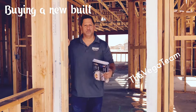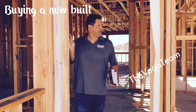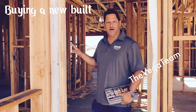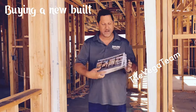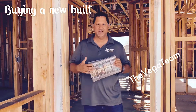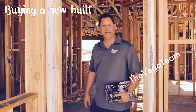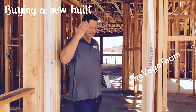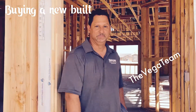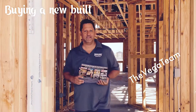Hi everybody, this is Ulysses Vega, real estate broker and owner of Excellence Real Estate, the Vega Team. We are back and we're actually in the beautiful city of Victorville, checking out a new community. We're passing out some of our postcards with recent sales and activity, but I saw this property that's still being built and I wanted to give you guys a little tour of what a property looks like before it's done and the buyer gets the keys.